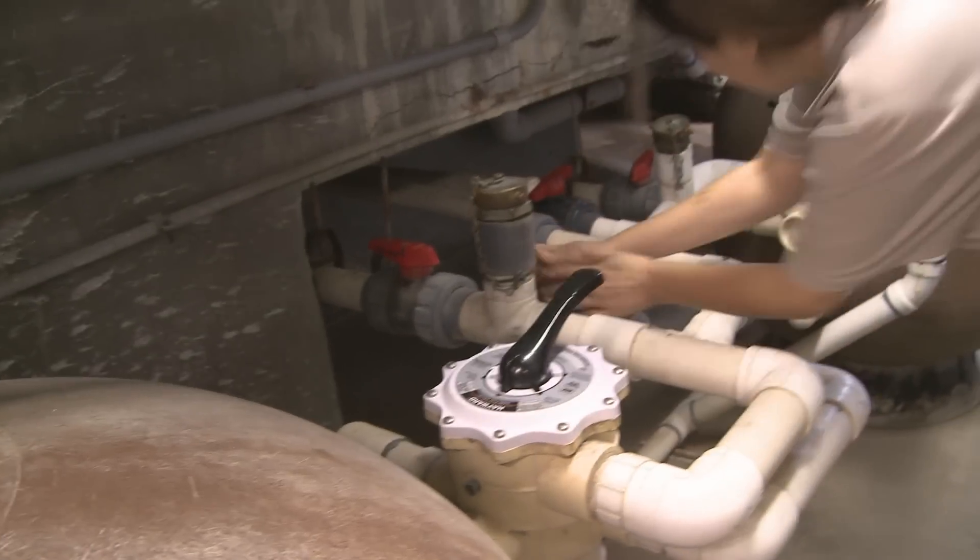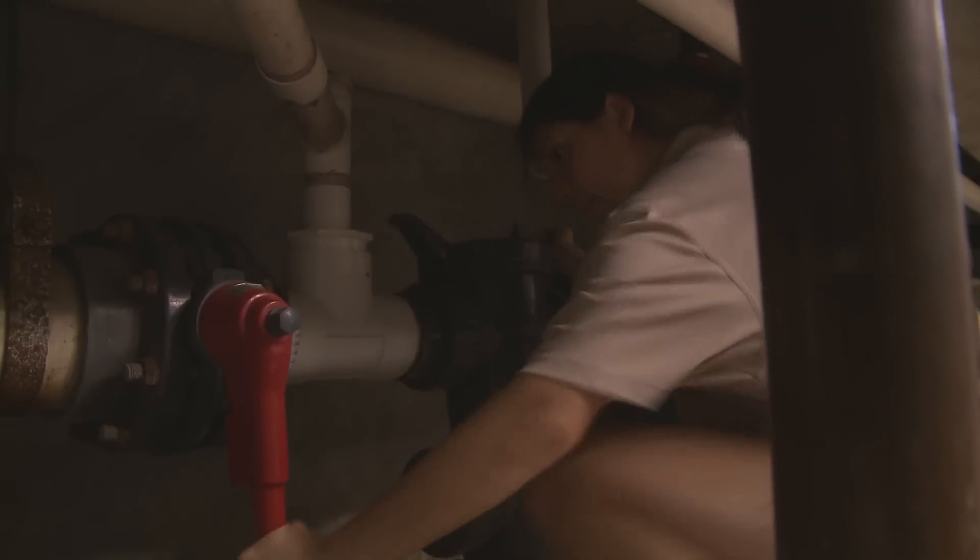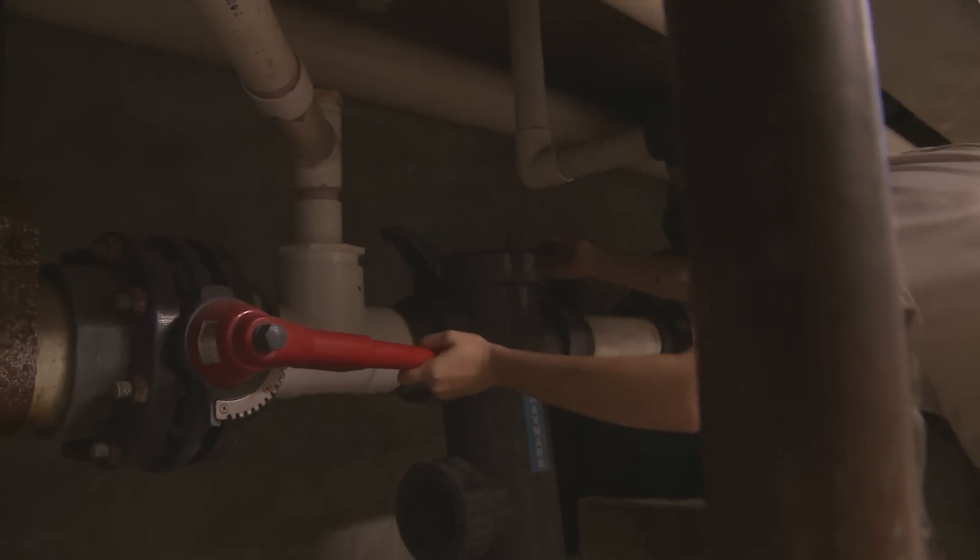We tag along with Audubon Zoo staff as they prepare for the day. Our adventure begins deep into the exhibit, two stories underground to be exact.